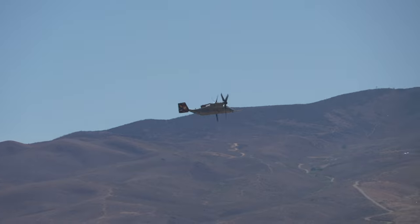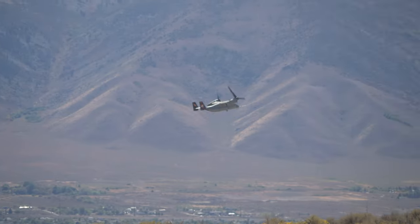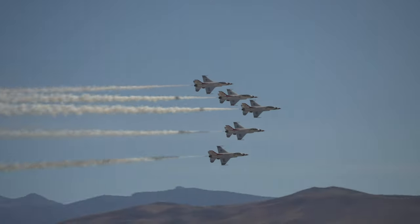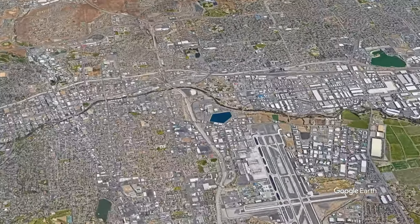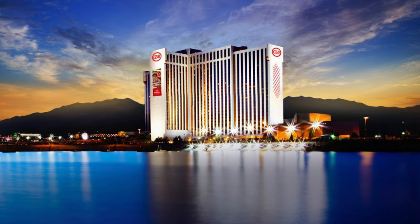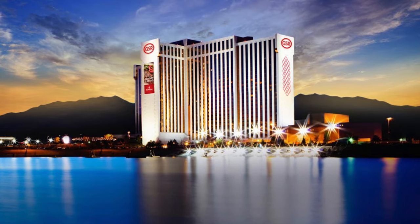There is RV parking out at the Reno Stead airport, but those spots tend to get picked up really quickly, so if you're not already booked in, chances are you might not even get a spot. That means your best bet is going to be to find a hotel out in Reno. If you're looking for the classiest hotel around there, it's the GSR — it's a really nice, high-end hotel, but it is very expensive.